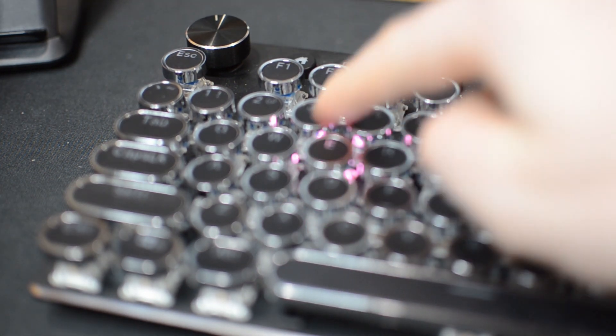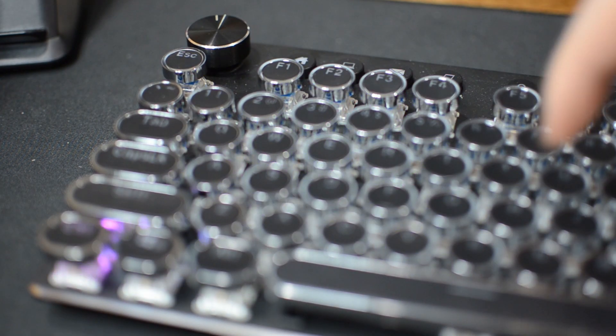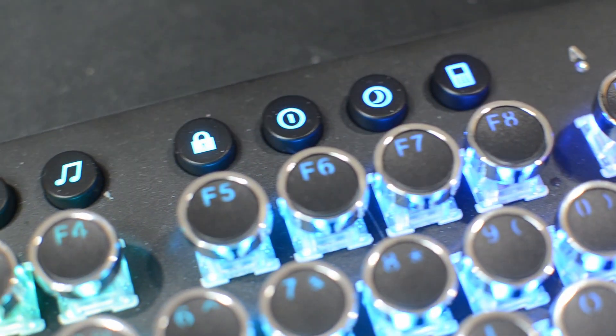On the top you have two dials — one is for your multimedia control on the right, and on the left it's to control the different LED variants. On the top of the keyboard you'll also find some shortcuts: a home key, a sleep mode key, an email key, and a calculator key.